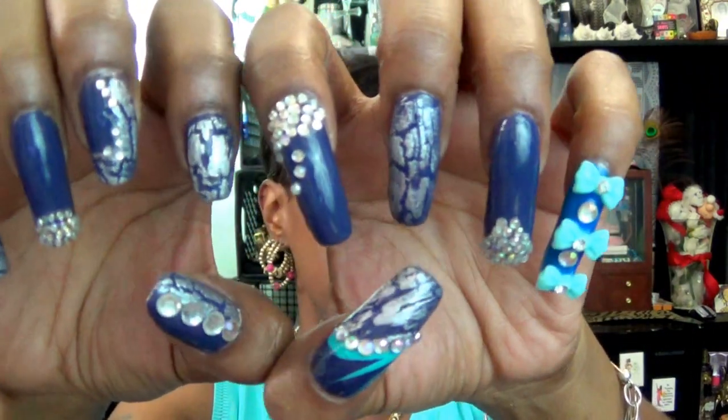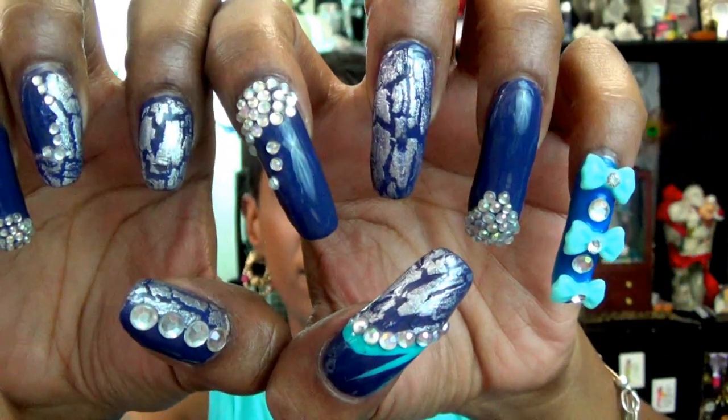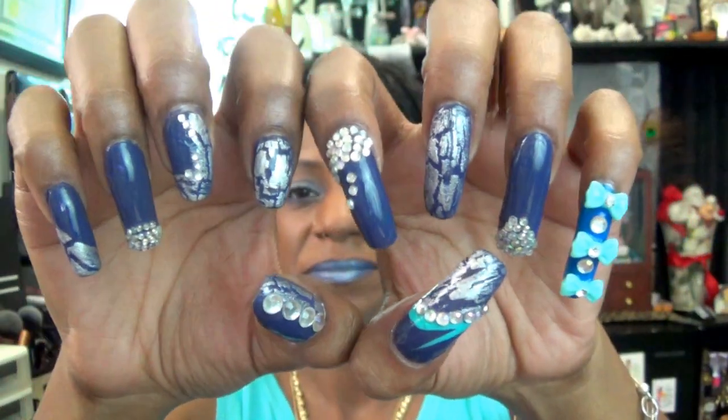Let me come in a little close so you can get a look at these nails. You like them? I like them too. And as you see below, there is the name — my daughter came up with that one.